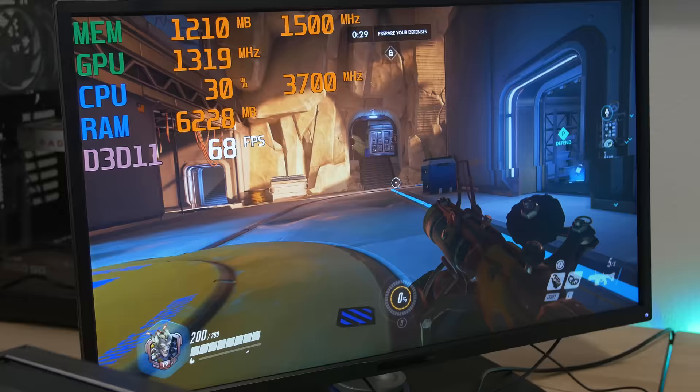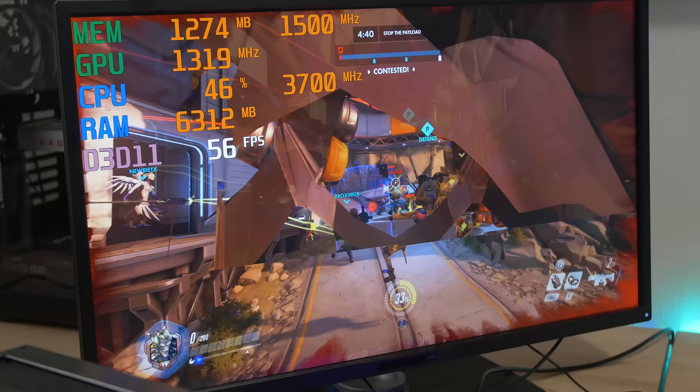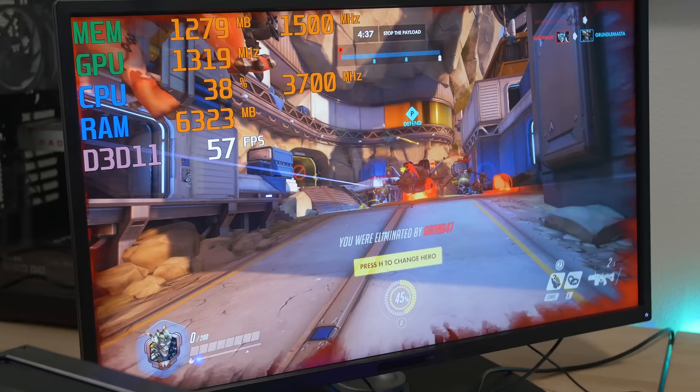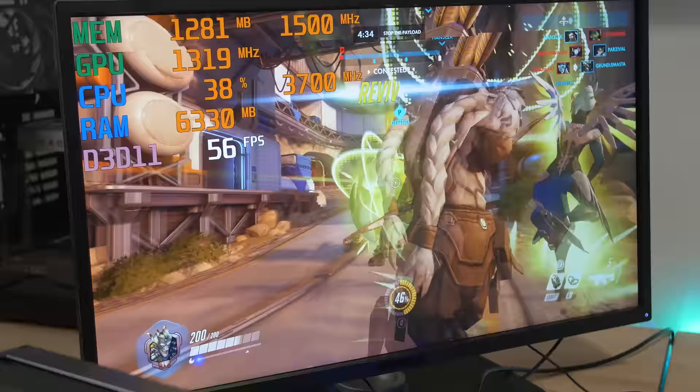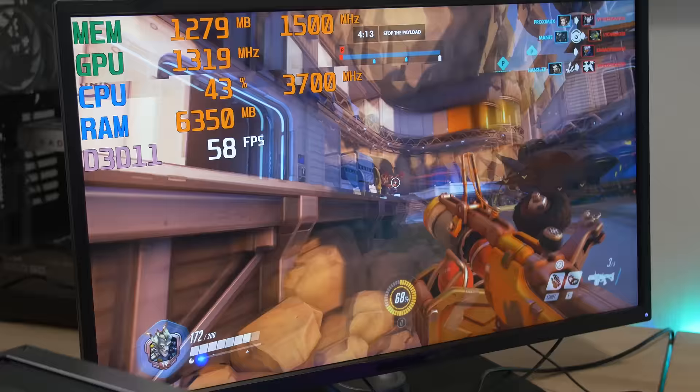We're in Overwatch now. I'm playing Junkrat because it's the easiest character to play when you're not really playing. We're playing at high settings right now — the high preset. You can see we're getting over 60 FPS right now, well over 60, almost a hundred when we were in smaller, more confined spaces. Now that we're out in the open and there's a lot of things happening on screen, we're dipping to around 60, but still very, very playable.